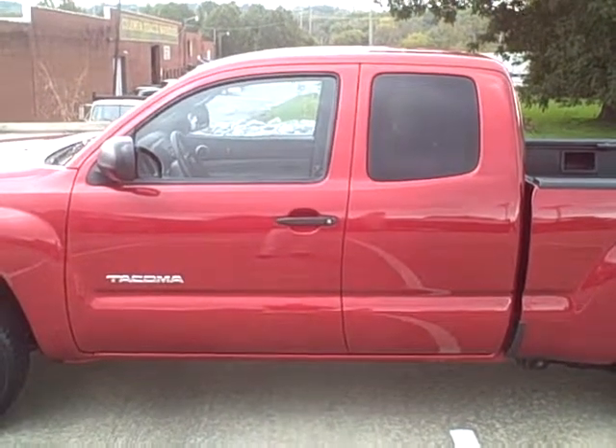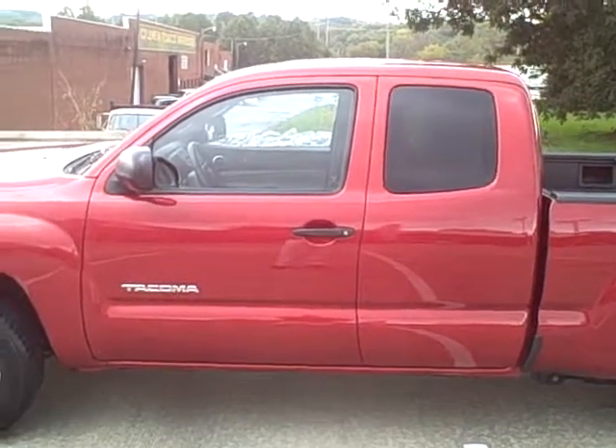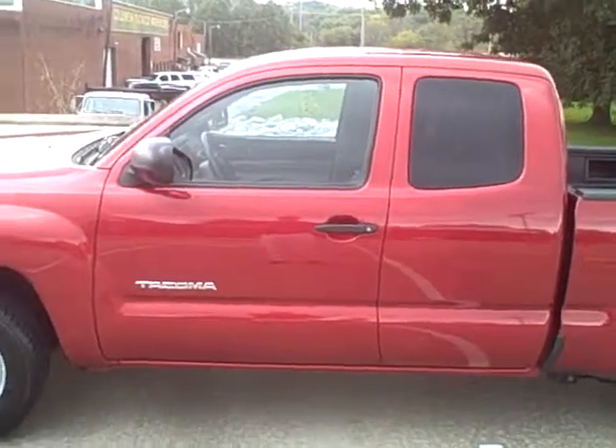Someone called me over the phone and said, why are your picks always cars? Well, I don't know. So I decided to pick out a truck.